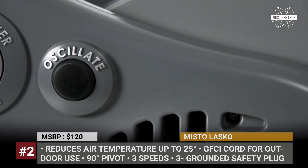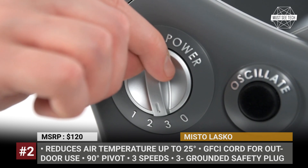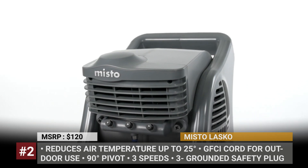Plus, its patented fused 3-prong grounded safety plug meets all the electrical safety requirements. This personal misting device weighs 16 pounds and has compact dimensions for convenient storage.